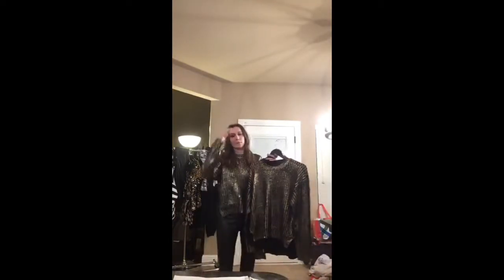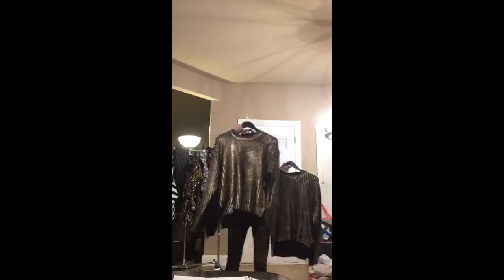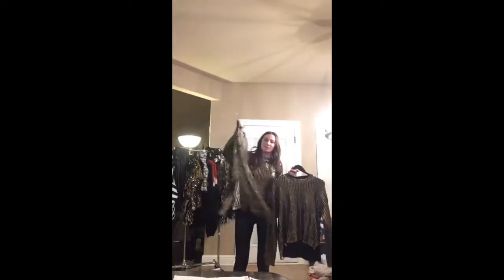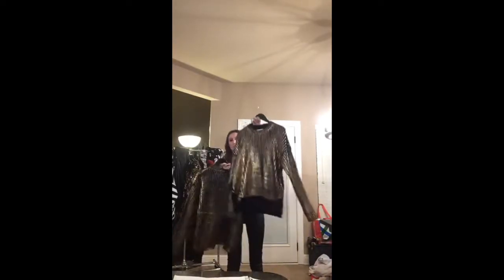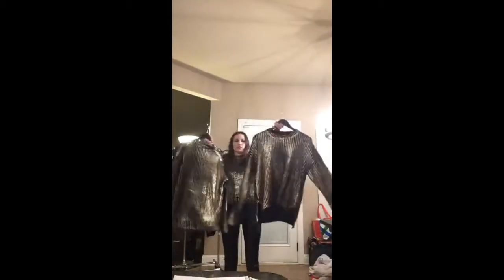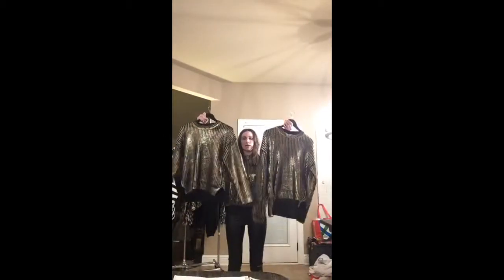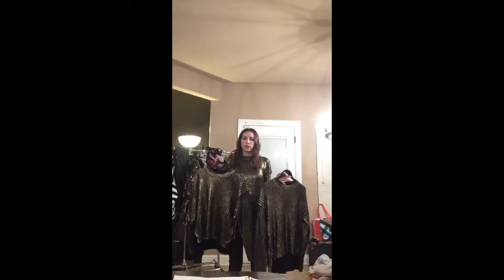My husband said I'm looking good — thanks! Here's a medium for reference, and here's a large. If you want more of an oversized fit or just a little bit more length, I would definitely recommend sizing up.